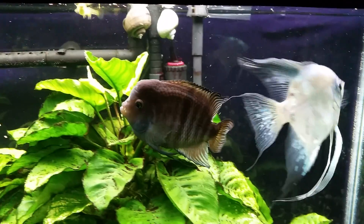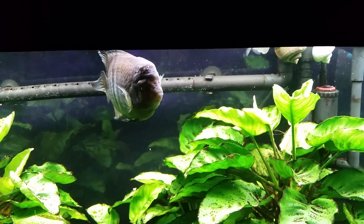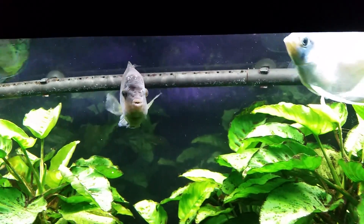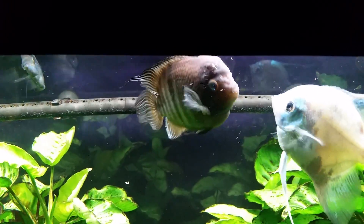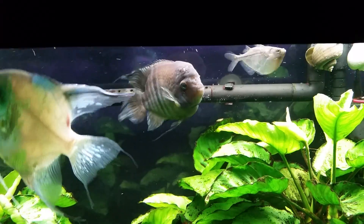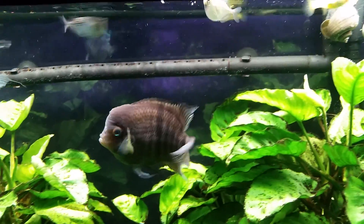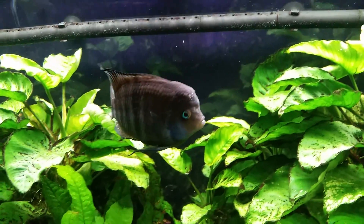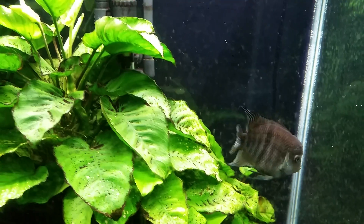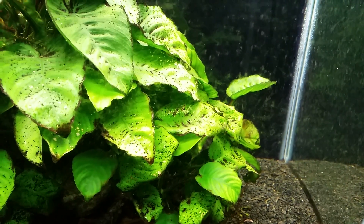This is my T-bar cichlid. Recently I thought she had been injured — I thought she got banged in the head and had some injuries. I had ruled out hole-in-the-head disease, although that was my initial thought. But one of my viewers pointed out that it did look like hole-in-the-head disease, so since I have zero personal experience with it, I did more research and came to the conclusion that they're right — I do think this is hole-in-the-head disease.